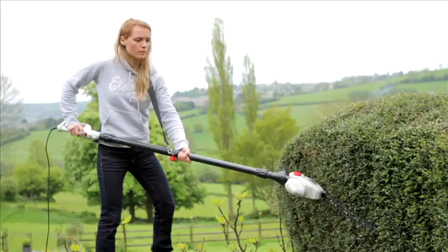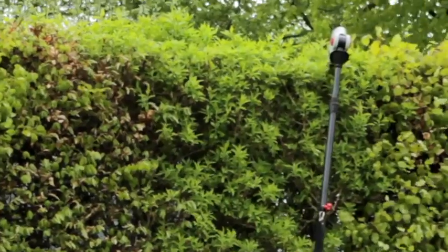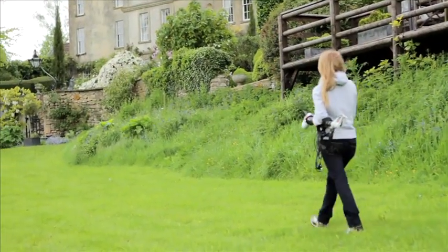So keep your ladder in the shed and deal with your high hedges quickly, easily and with the minimum of effort using the brilliant Ekman Long Reach Telescopic Hedge Trimmer.